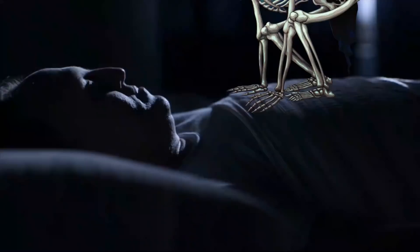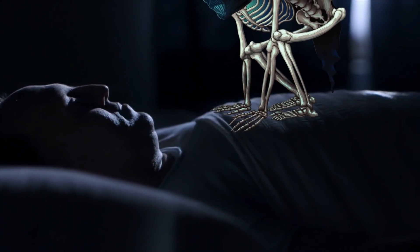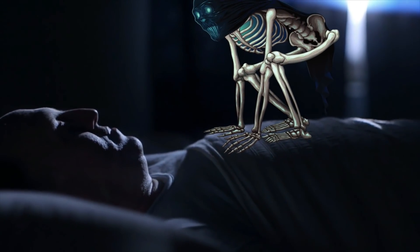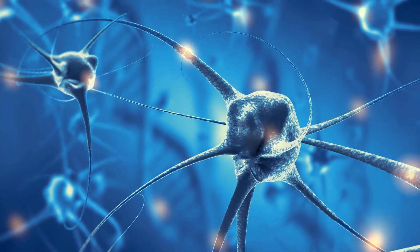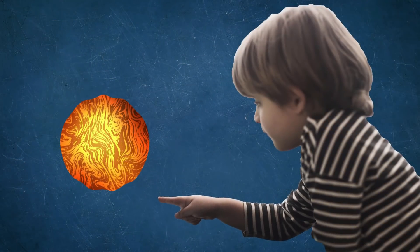Even though it sounds nightmarish, you won't feel the pain right away, because your nerves will be burnt off. You can't expect to keep nerves, not feel pain, and touch lava at the same time. So don't touch lava, kids. It hates you.